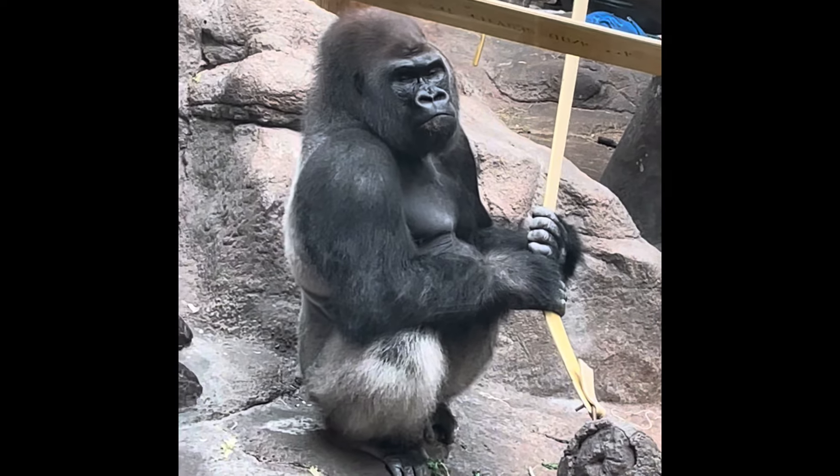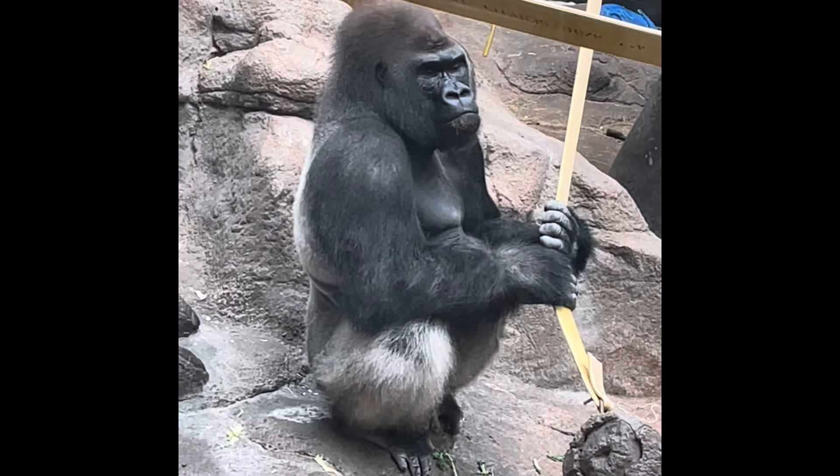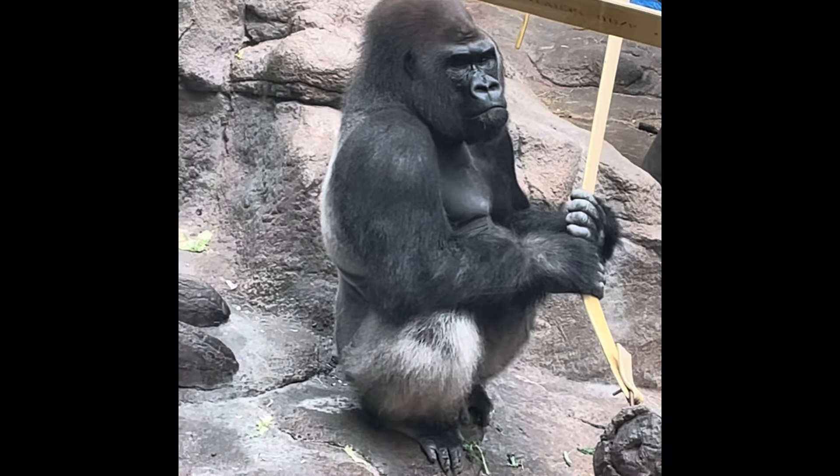So big. He just kind of looks at us, like, okay we get it.